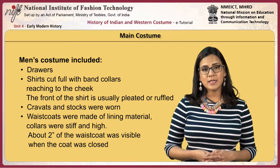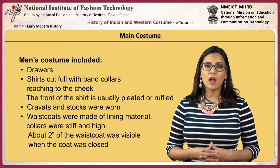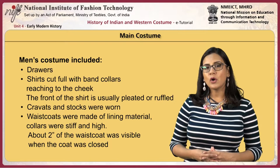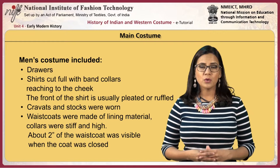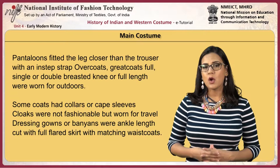For men, drawers were worn. Shirts were cut full with band collars reaching to the cheek, and the front of the shirt was usually pleated or ruffled. Cravats and stocks were worn. Waistcoats were made of lining material with stiff, high collars. About two inches of the waistcoat was visible when the coat was closed. Breeches and trousers ending at the knee were worn.